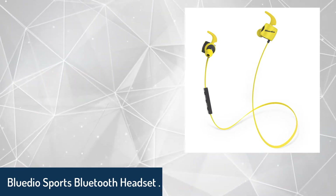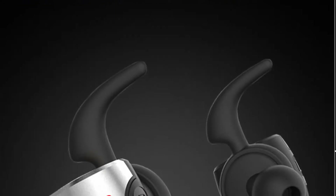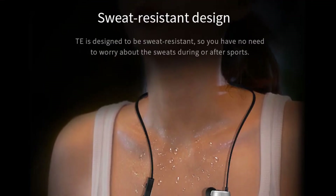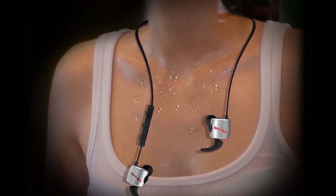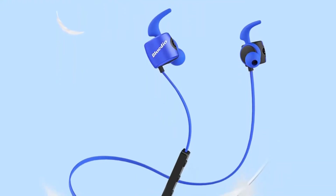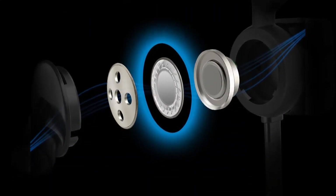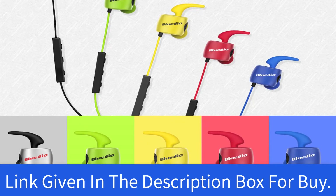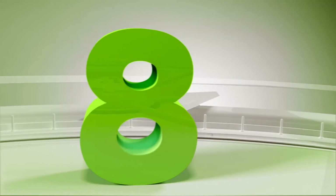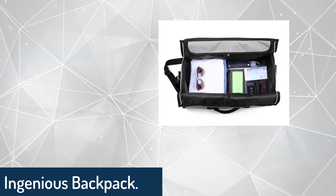Number seven: BlueEdio sports Bluetooth headset. BlueEdio is a household name in China. The quality versus price is unmatched by other Chinese headphone brands. You can land a good deal by buying this wireless Bluetooth headset for just under $15. The headset is made of comfortable, itch-resistant material, making it popular among youngsters. Whether a gift for yourself, friends, or family, this is one of our top picks.